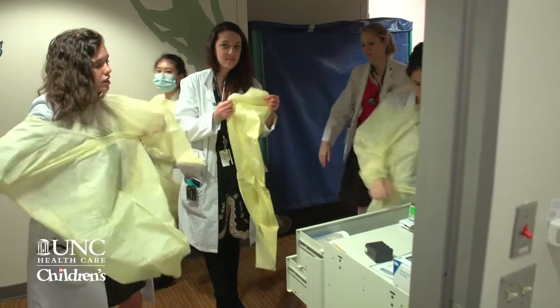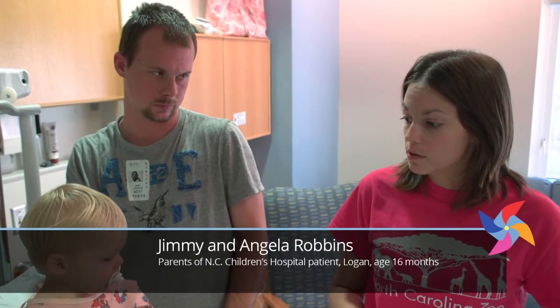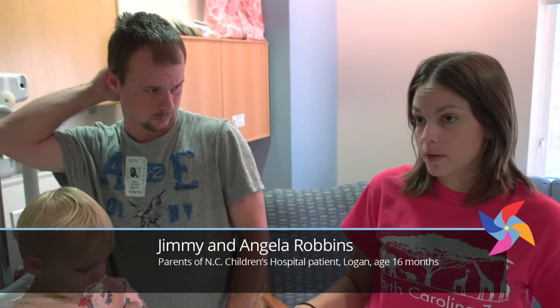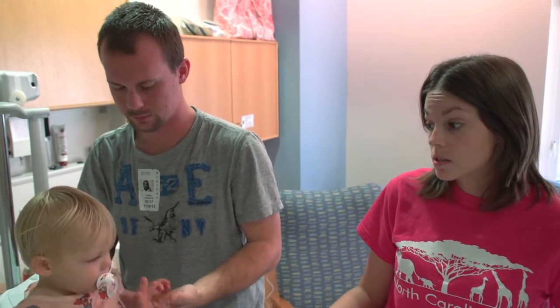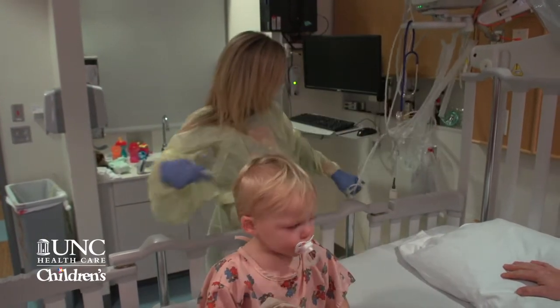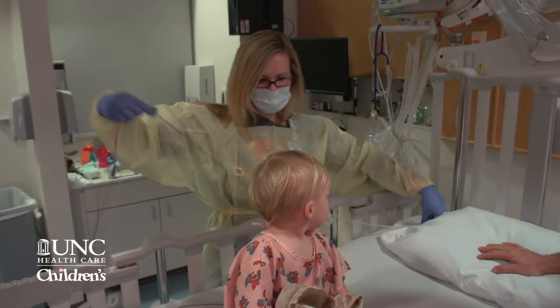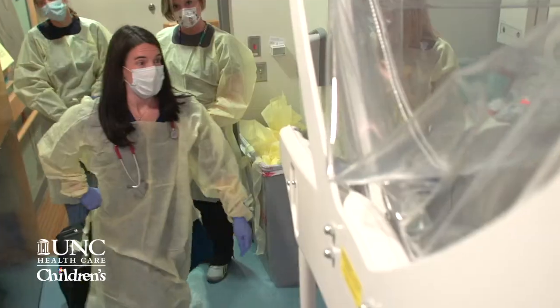He was transferred from the emergency room at another hospital, and he had actually started showing signs of improvement. The plan was they were just going to watch him throughout the day, but he required more breathing treatments, so he had to stay longer. And then overnight he just really went down really fast. Logan woke up and his heart rate was over 200 and his respiratory rate was over 40, so we called the nurse to come in. She got one of the doctors, they came in and checked him out, and then the doctor decided to call the rapid response team.